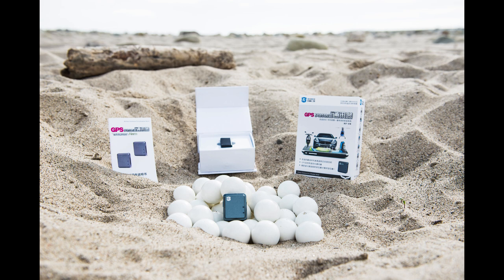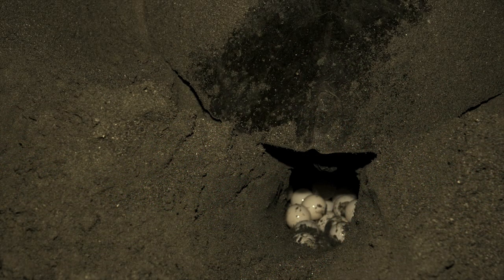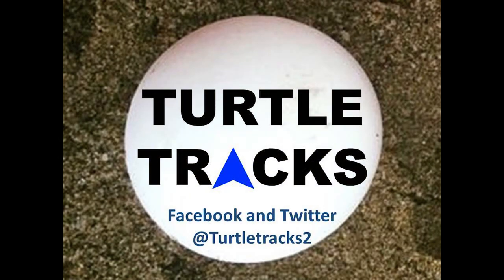But this is where we need your help. In order to have a big enough sample size, we need to deploy 50 eggs at each site. Each egg will cost roughly the equivalent of £35, so we're looking to raise £3,500. It's no mean feat, but I'm confident that there are enough people backing Turtle Tracks to make it possible. Please help this campaign by making a donation today.